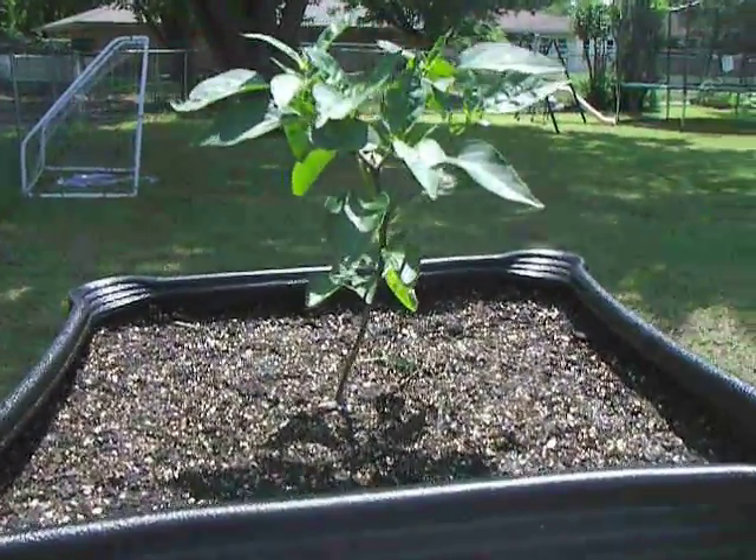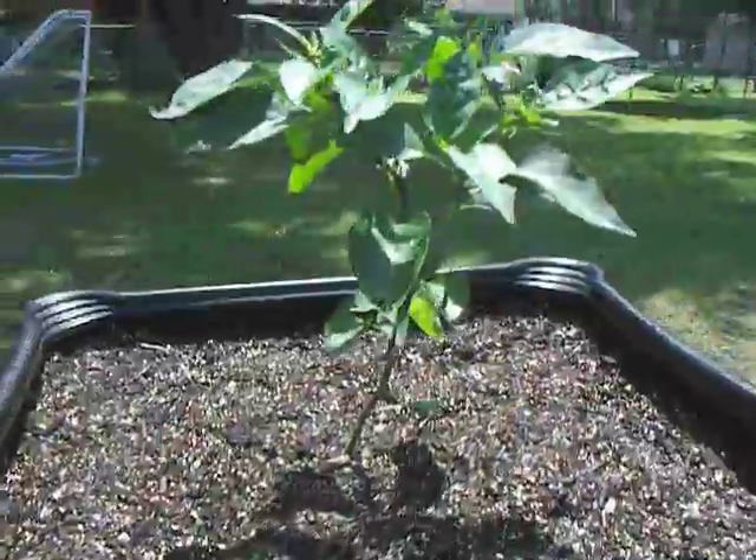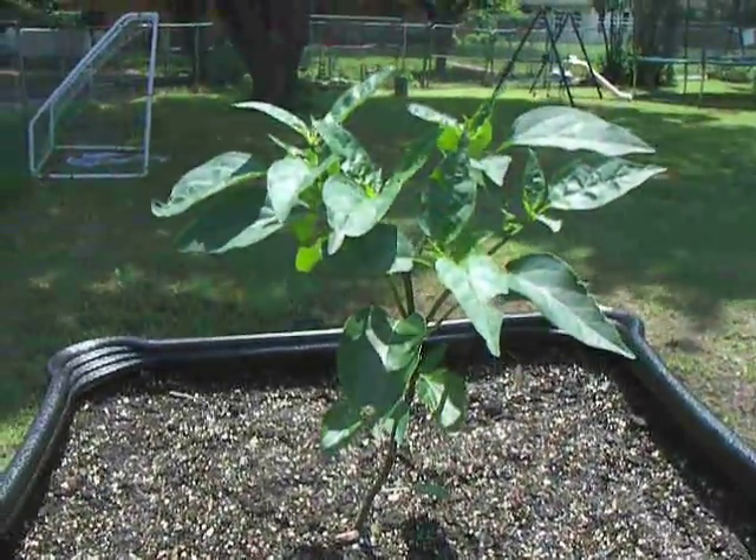Hello, it's Jenny. Today's going to be a quick update. I'm a busy girl today. Anyway, here's my jalapeno plant.